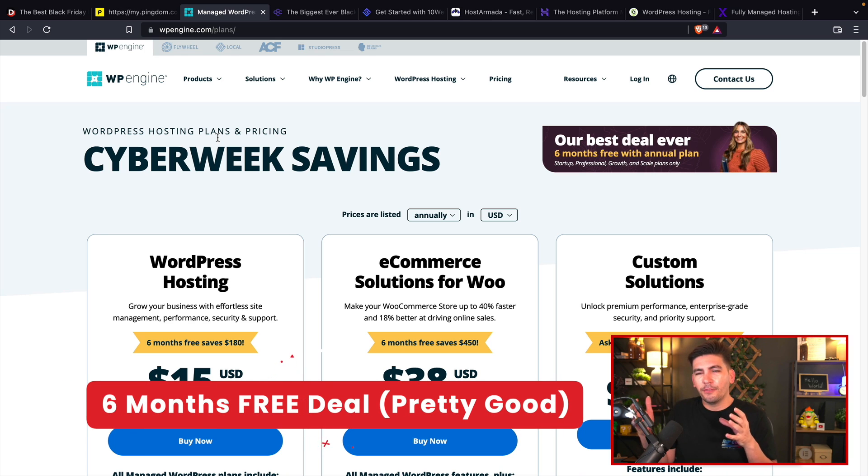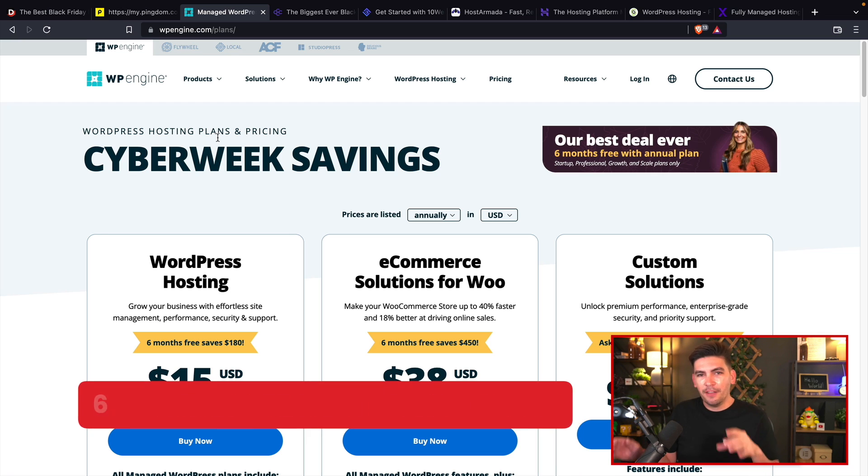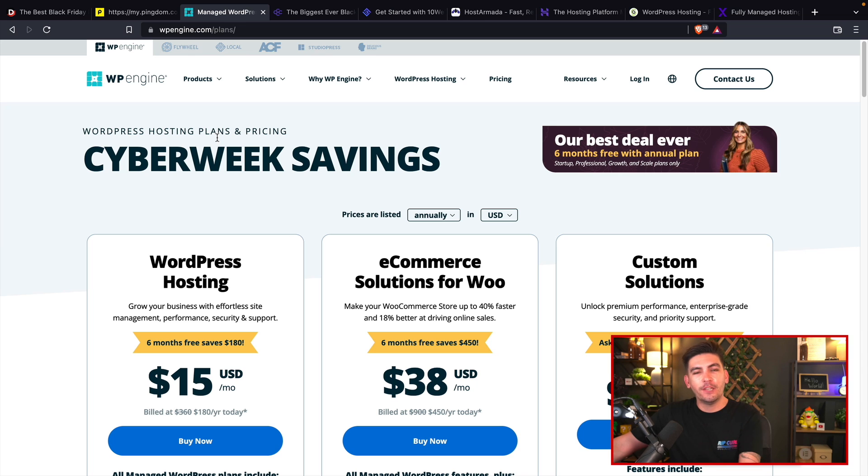They were offering like 30% or 40% off for the first three months, then they changed it. They started doing four months free hosting. They got rid of that too, and now they're doing six months of web hosting if you purchase the annual plan, which in my book is a great deal for web hosting.